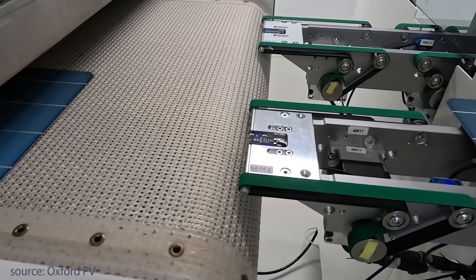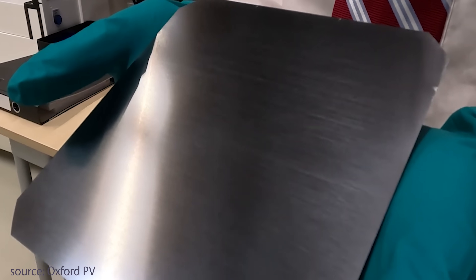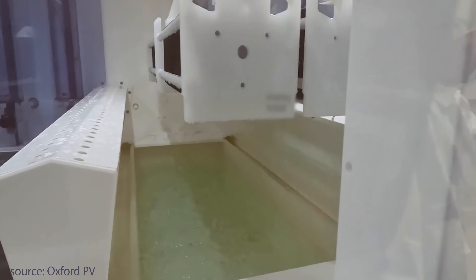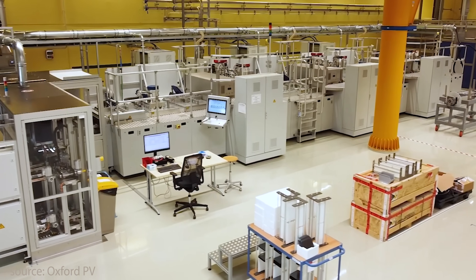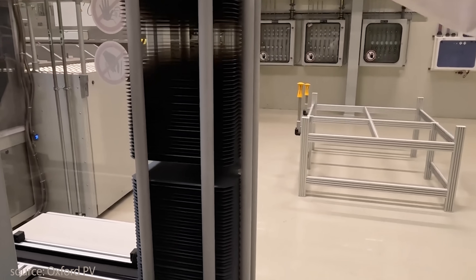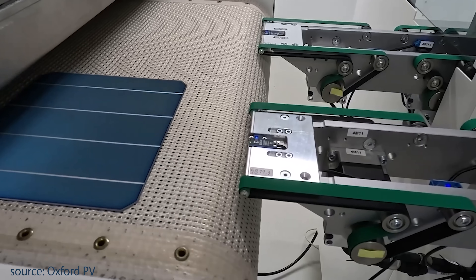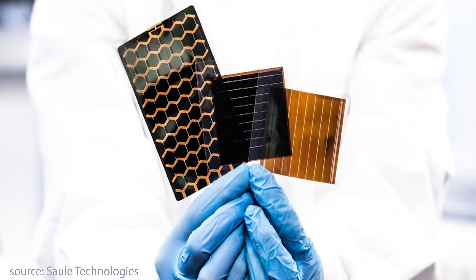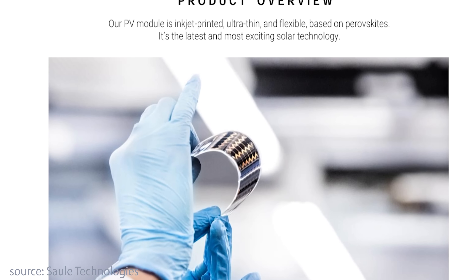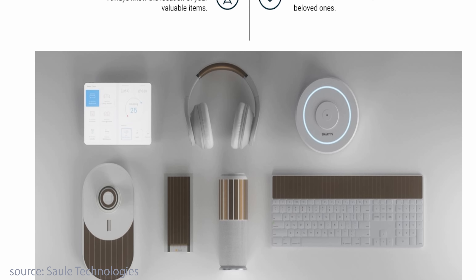Oxford PV in the UK is developing tandem cells where perovskite layers sit on top of conventional silicon, achieving over 30% efficiency compared to around 20–22% from traditional solar panels. They're expected to hit the commercial market very soon, with recent patent licensing agreements indicating significant steps toward broader adoption — same size, same mounts, but much more power. Big players like Oxford PV, cell technology, and even the US Department of Energy are investing heavily into perovskites, and some are already in pilot production.